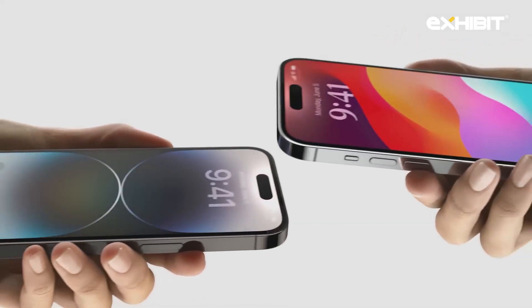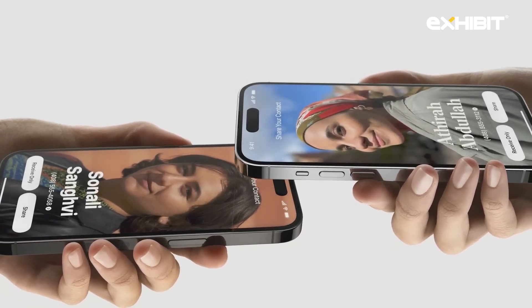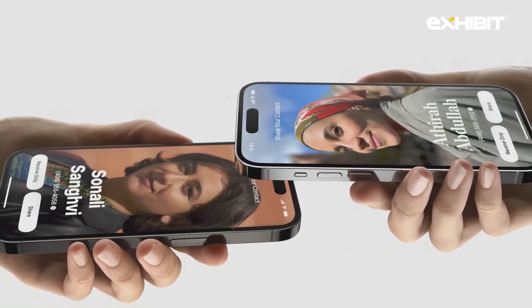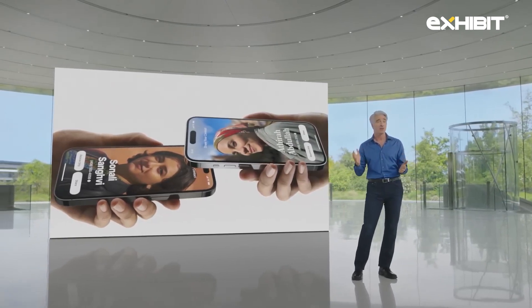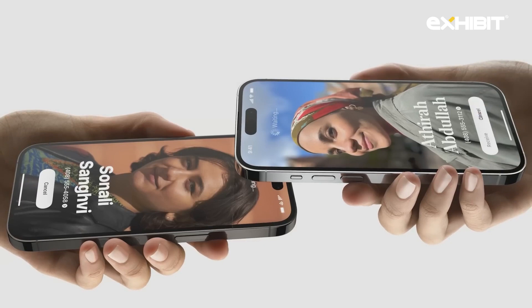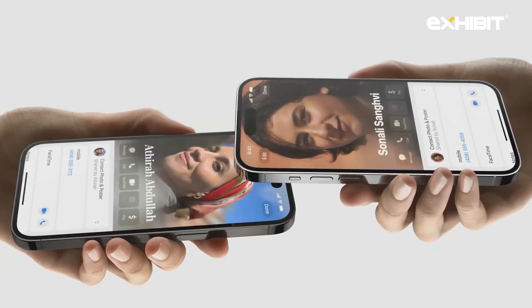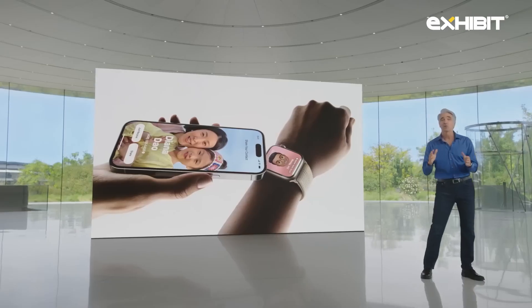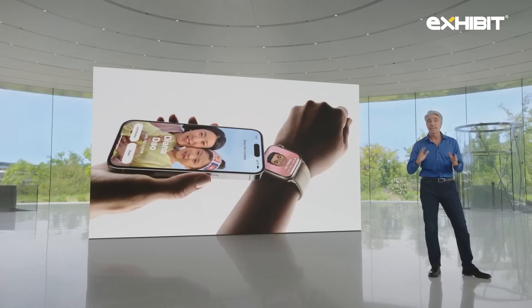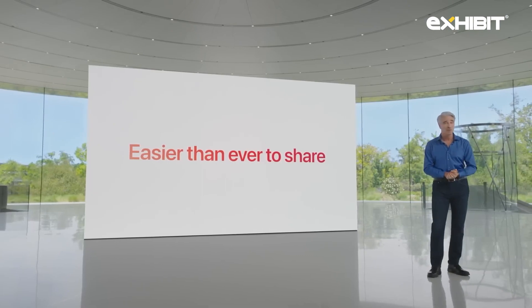NameDrop. With NameDrop, you can just bring your phones close together. You'll see the same contact poster we talked about for phone calls, and you can easily choose the phone numbers and email addresses you want to share along with it — and share them just like that. And to make exchanging contacts even more convenient, you can use NameDrop with an iPhone and an Apple Watch too. We're also using this same gesture to make it easier than ever to AirDrop content and even kick off shared experiences.